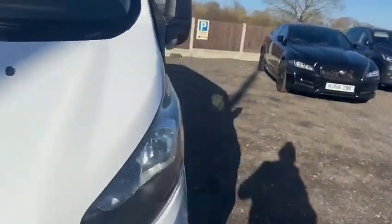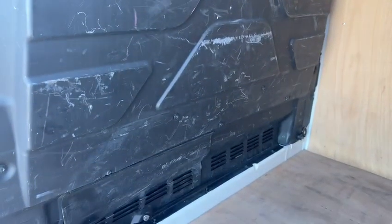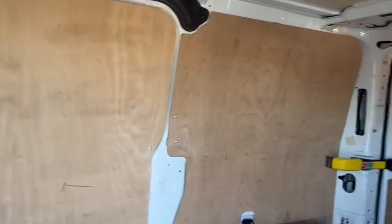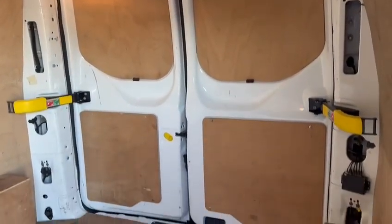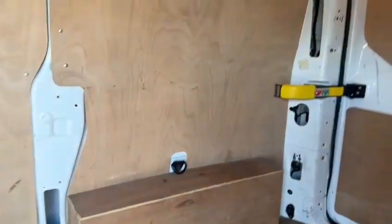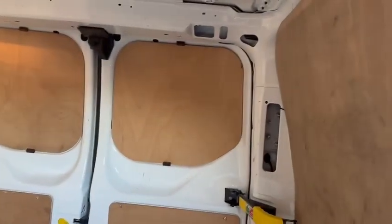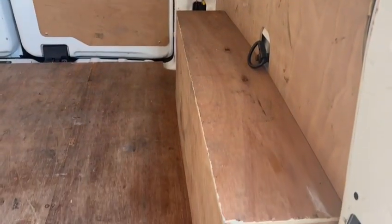Making my way into the rear — it is ply lined. Again, not being abused. There are a few scuffs here, as you can see, to be expected for the age and mileage. A few marks around there, to be expected, but nothing that would stop you purchasing the vehicle, and certainly nothing that would alarm me.